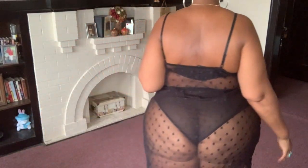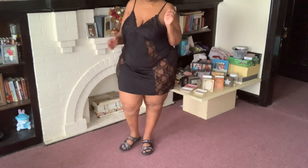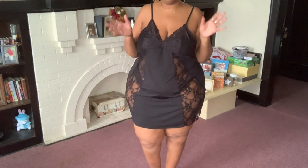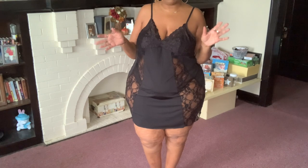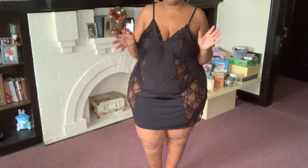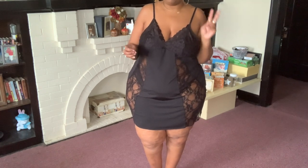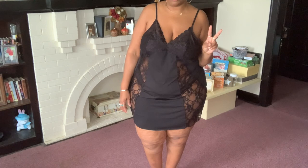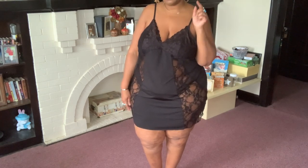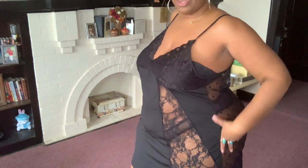Dr. King — and Medgar Evers — died because they were fighting for Black people's right to vote. If you are Black and you don't vote, too many of our ancestors died for that right. Your vote is your voice. Those two V's — vote and voice — matter. Please please vote.